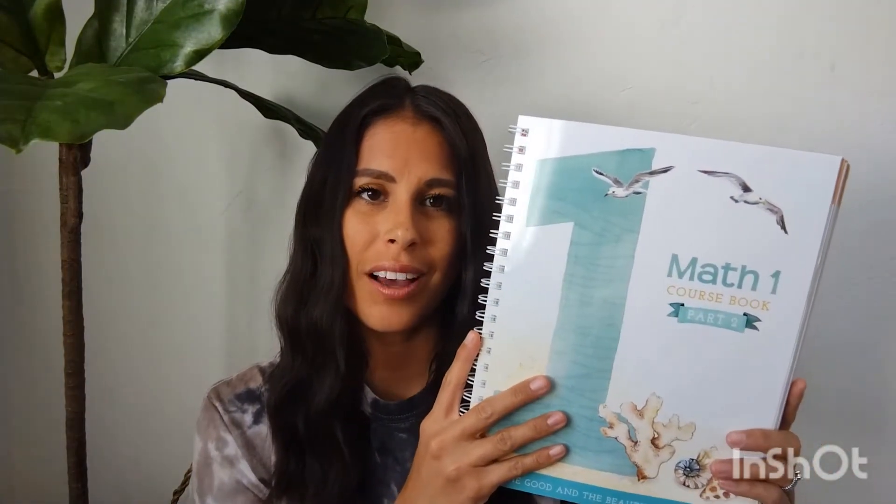Next we have Math 1. This is actually a discontinued math — the older math. They have since come out with a new math through the Good and the Beautiful, and it looks amazing. I had just purchased a lot of the older math course books, so we're working our way through those hoping to finish in the next year or two, and then we will switch to the new math. I love the Good and the Beautiful math. My kids learn a lot from it, and they love math, so I think it's working.